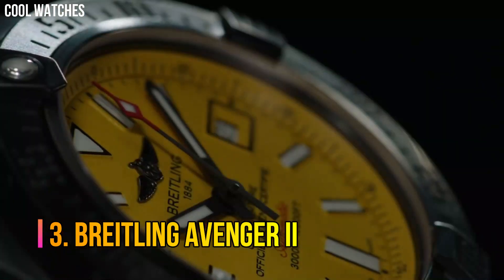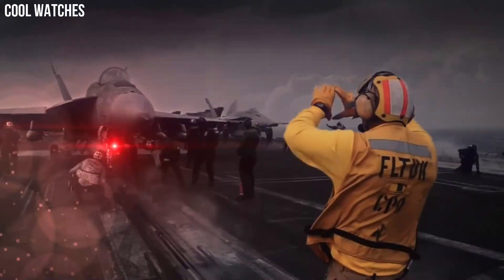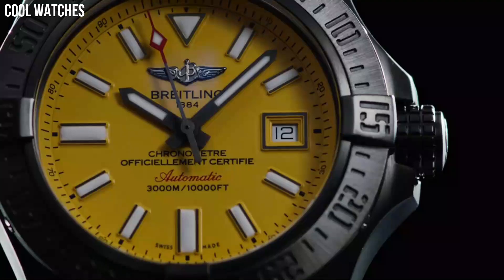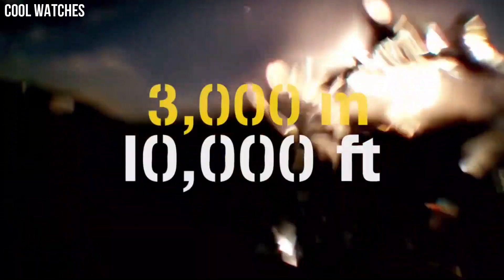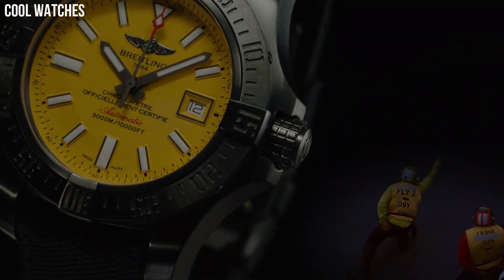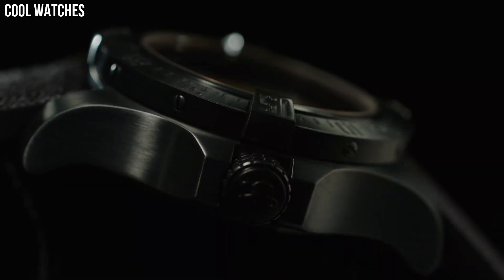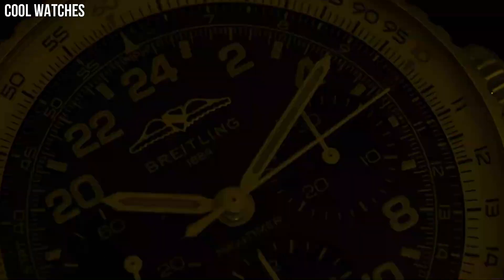Number 3: Breitling Avenger 2. The professional Avenger 2 Sea Wolf Super Diver teams a powerful aesthetic with exceptional performance. The case is water-resistant to an impressive depth of 3,000 meters, equipped with a unidirectional rotating bezel, a screw-lock crown with non-slip grip, and a valve to equalize pressure differences. The self-winding caliber is chronometer certified by the COSC, guaranteeing maximum precision and reliability. Calendar date. Special features: screw-down crown. Movement: Swiss Automatic.